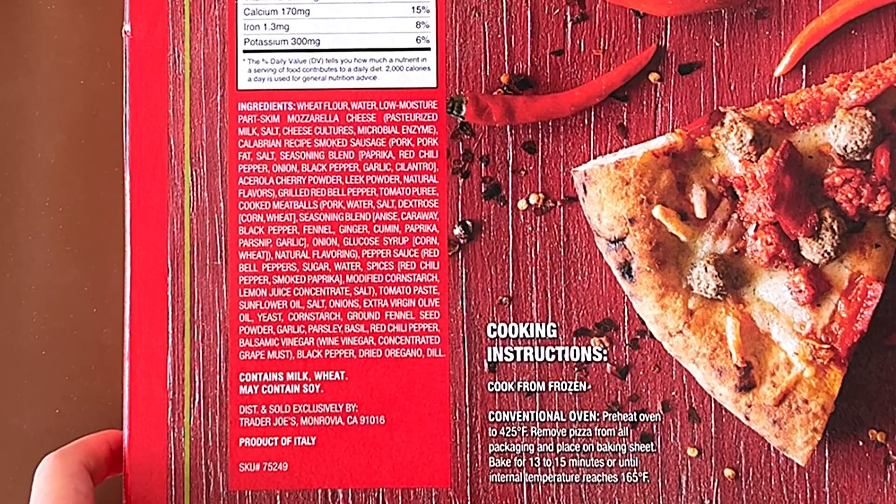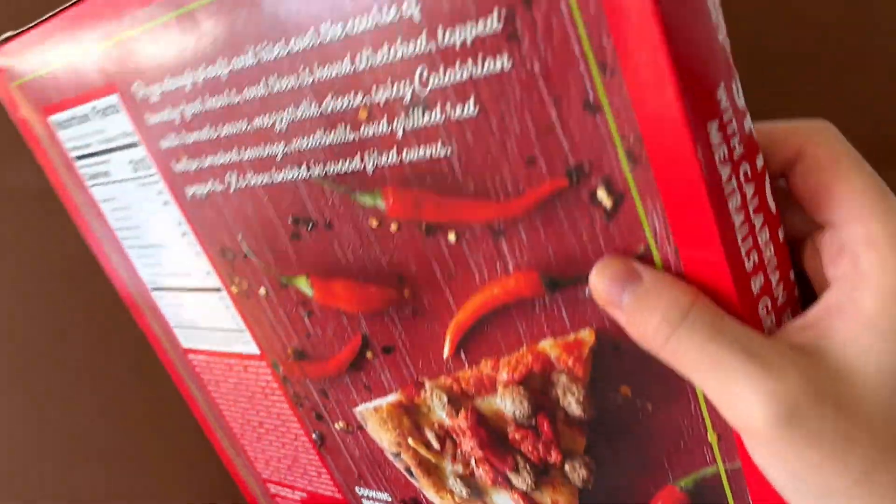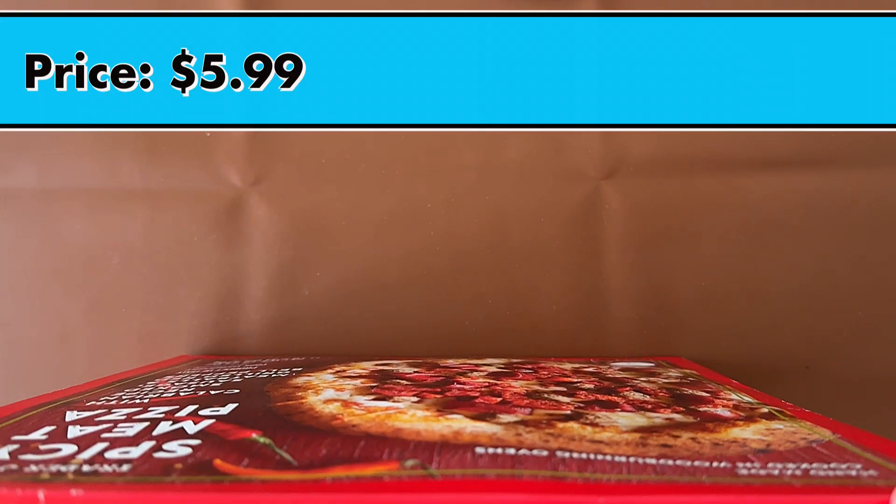The cooking instructions are for a conventional oven, which is the format we're doing it in. The price is $5.99.